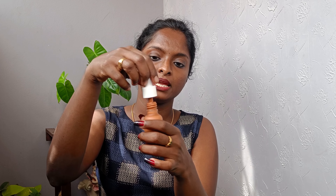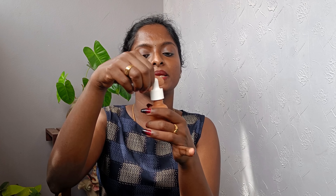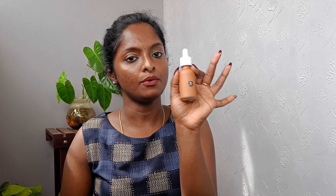This is a glass bottle with a filler inside. The packaging is 30 ml.